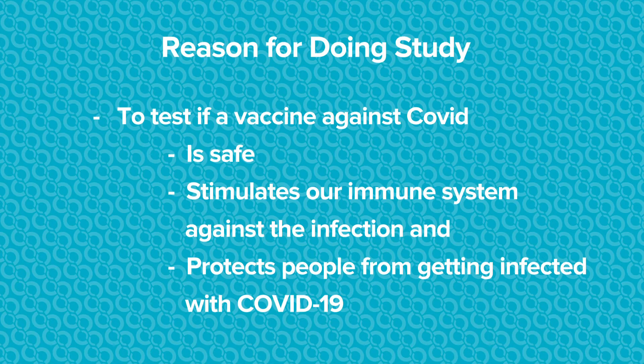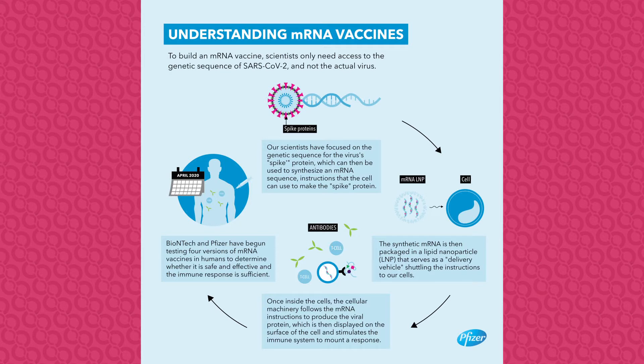So why are we doing this study? We need to do this to test if the vaccine against COVID is: one, safe; two, if it stimulates our immune system against the infection; and three, if it protects people from getting infected with COVID-19, called an efficacy study. A little bit of background about this vaccine — what we're looking at is what's called an mRNA vaccine. mRNA is the genetic material our bodies, or really any living organism, uses to replicate our genetic material. Scientists have isolated the gene for the spike protein, which is what we think is necessary for COVID to establish an infection. So for the vaccine, mRNA of the spike protein is what will be used.